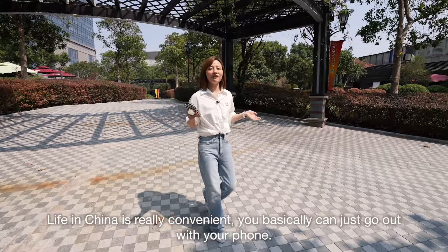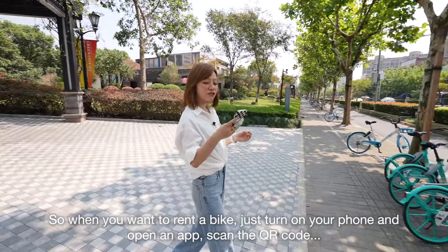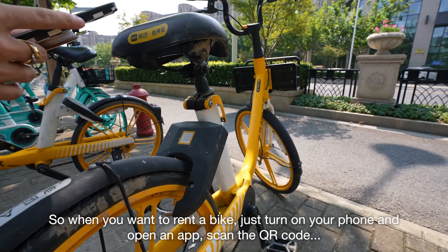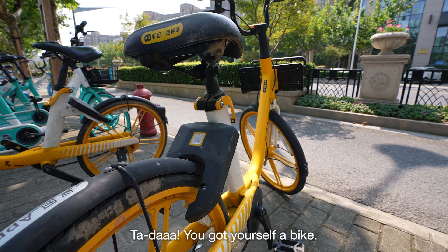Life in China is really convenient. You basically can just go out with your phone. When you want to rent a bike, just turn on your phone and open the app, scan the QR code, and you've got yourself a bike!